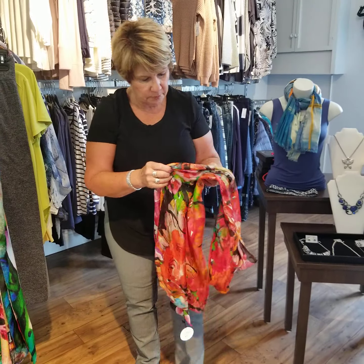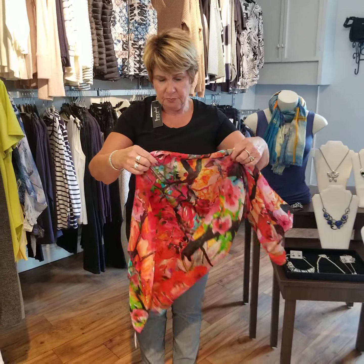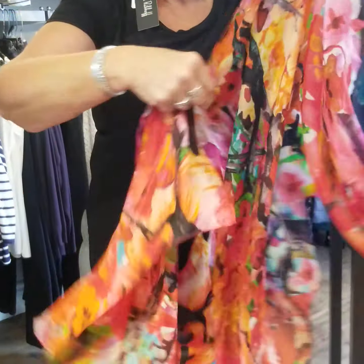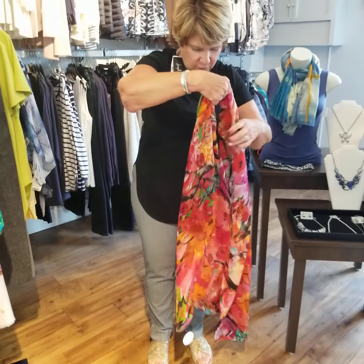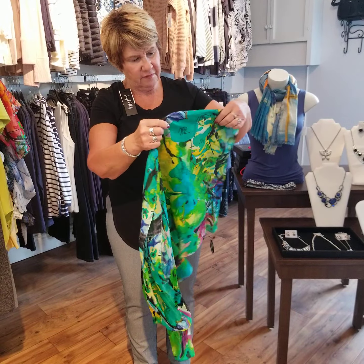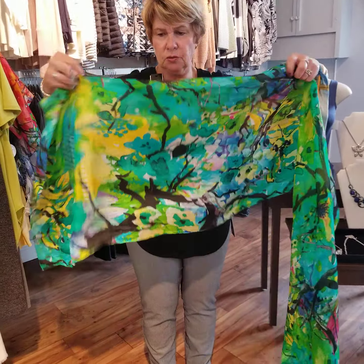The next scarves I'm going to show you are 100% silk — a little different price point, but they're beautiful. Some people just love the feel of silk. You can see the vibrant colors; this will be gorgeous for fall and feels wonderful. Just wrap it around and it's gorgeous.